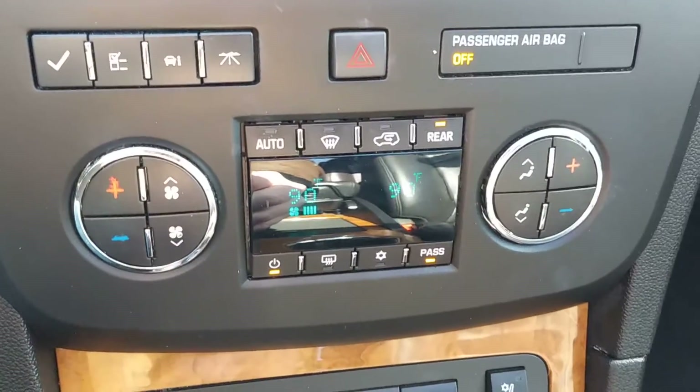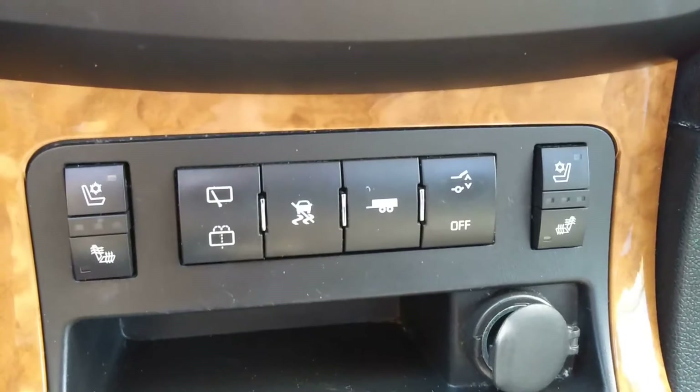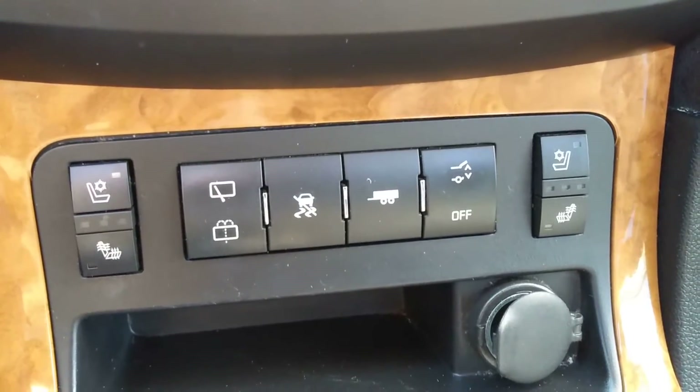AM/FM audio navigation touchscreen system with a built-in rear camera as soon as you shift into reverse. Dual zone climate control. Heated and air conditioned leather seats. Power liftgate and more.